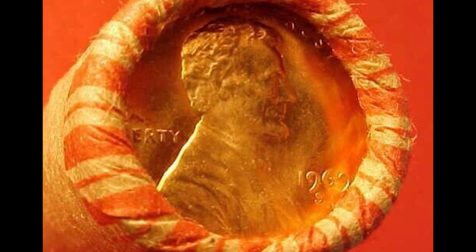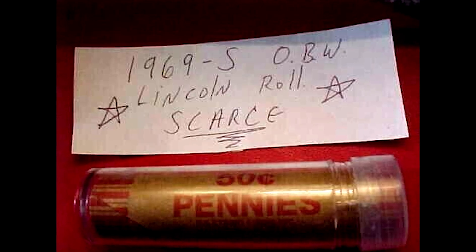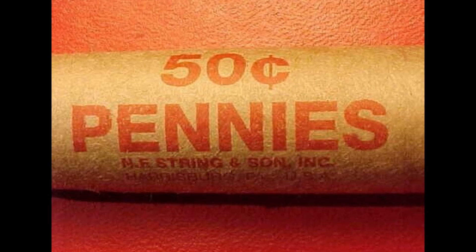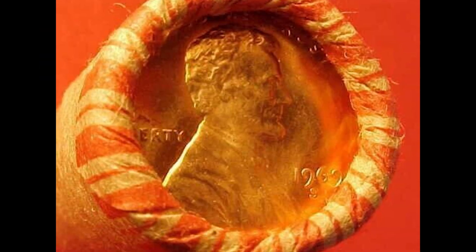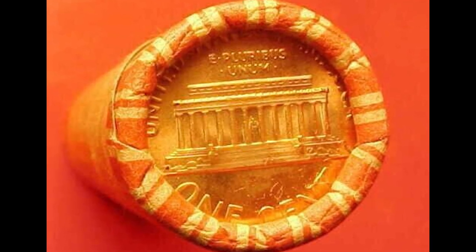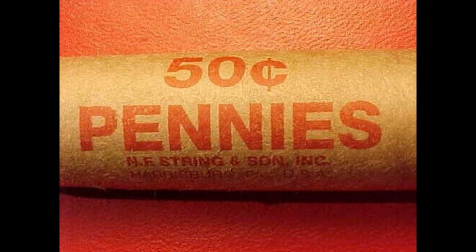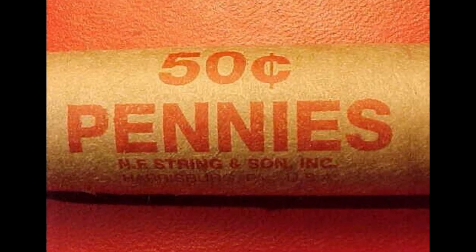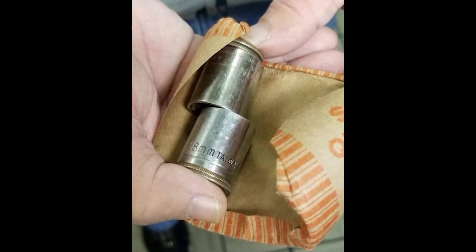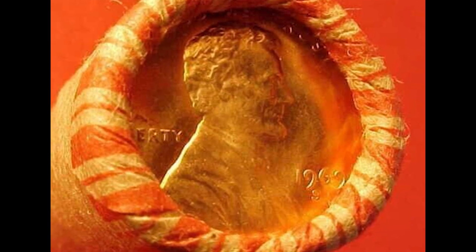Here we have a roll of bank-wrapped 1969 S Lincoln pennies that are selling online. You have to be very careful, because there are a lot of people out there who know a ton about coins and do this full-time for a living. What they'll do is take advantage of people who don't know as much. They'll go through a roll of coins, pick out the best ones, put a really nice looking penny on both sides of the roll, and inside put really cheap coins or no coins at all to scam people. We recommend staying very far away from any sort of rolls, because it is a trap for people new to the hobby.